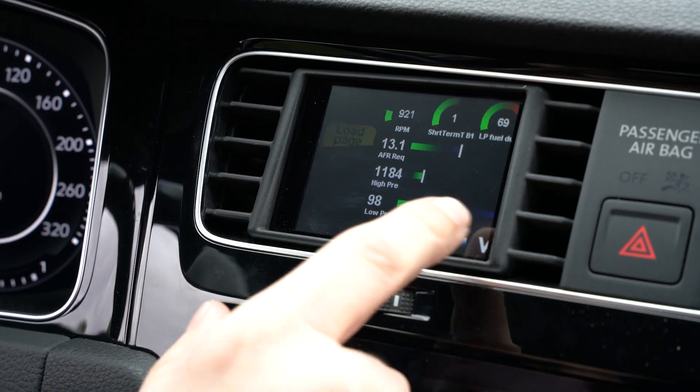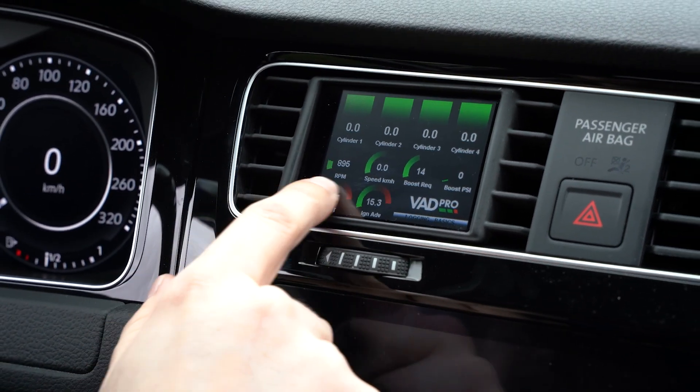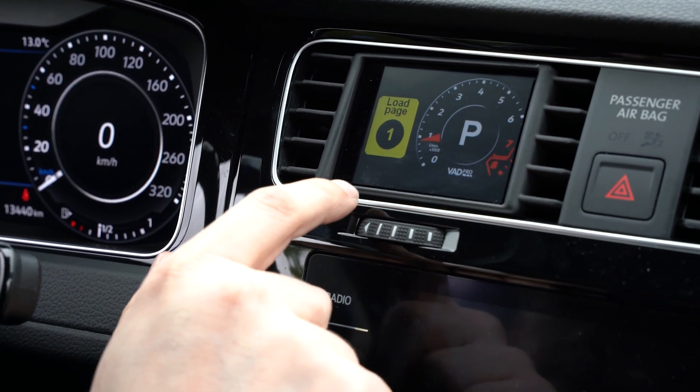Whether it's on the street or the track, I'm using different parts of the VAD Pro to either view data in real time or log it. I analyze it and send it off for people to diagnose and find out what's going on with the car. These different screens let me view different parts of the car or customize the data I'm collecting — whether I'm doing fuel logging on the street or just watching boost pressure and RPM.